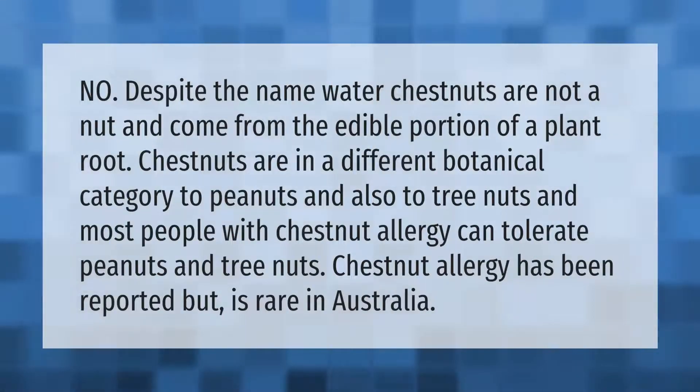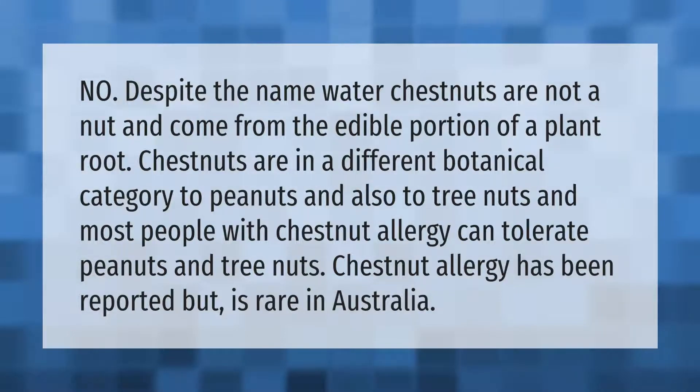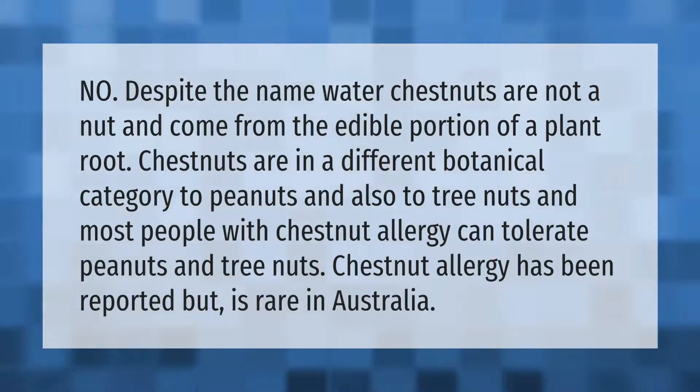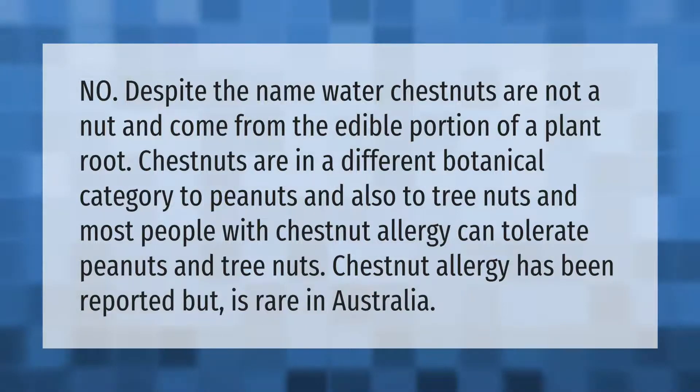Despite the name, water chestnuts are not a nut and come from the edible portion of a plant root. Chestnuts are in a different botanical category to peanuts and also to tree nuts, and most people with chestnut allergy can tolerate peanuts and tree nuts. Chestnut allergy has been reported but is rare in Australia.